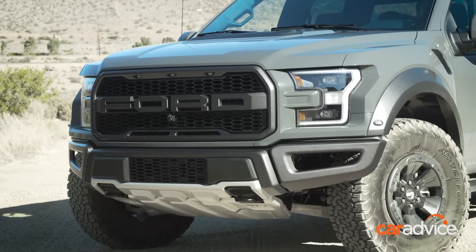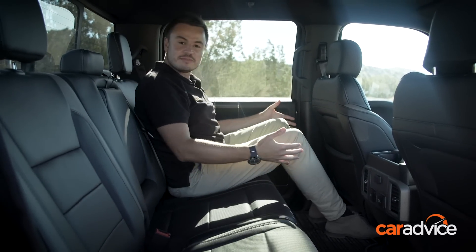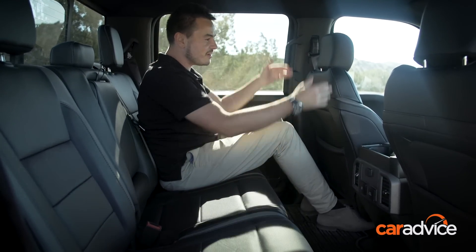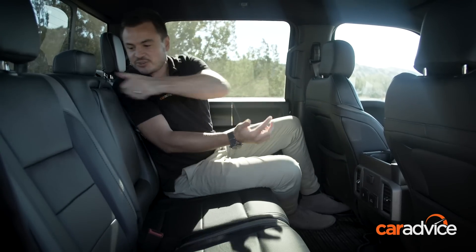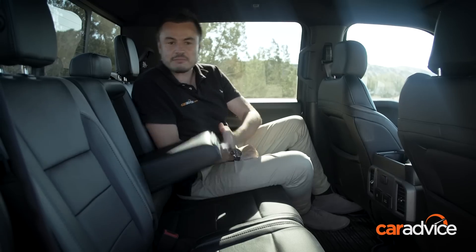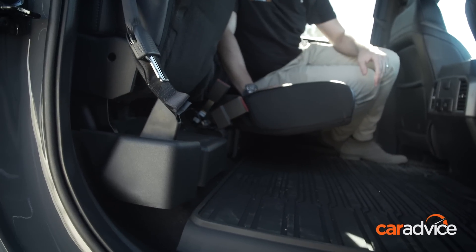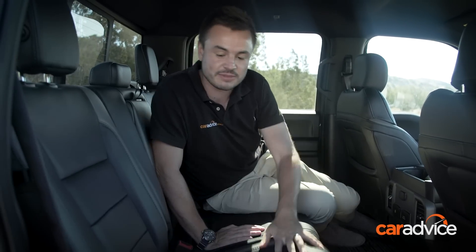You won't believe how much legroom there is in the back here. There is so much legroom — I could fit almost another row there, and I've got this seat quite far back. Other creature comforts: you've got this centre armrest, a couple of cup holders, and you can fold these out of the way to give you extra room. Under the seat there's secret storage as well, so you can't see it from the outside.